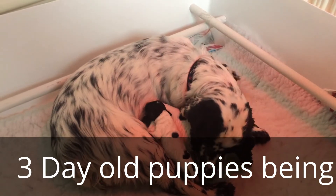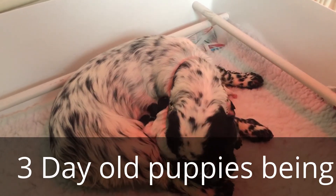Here you go — that one's looking for a nipple, trying to get some milk. Big pile of squirming puppies under there.